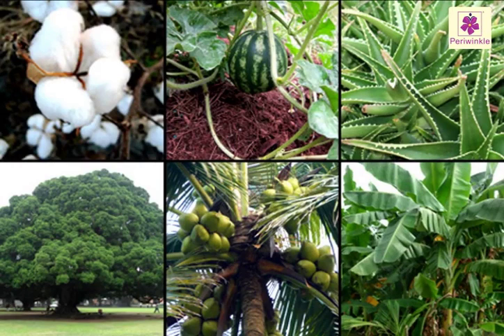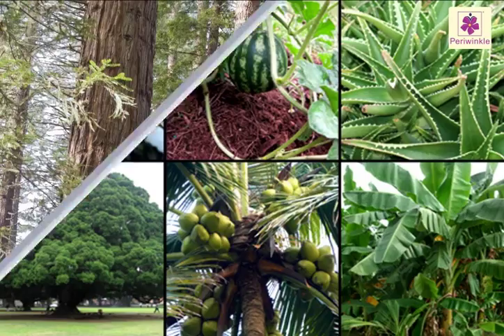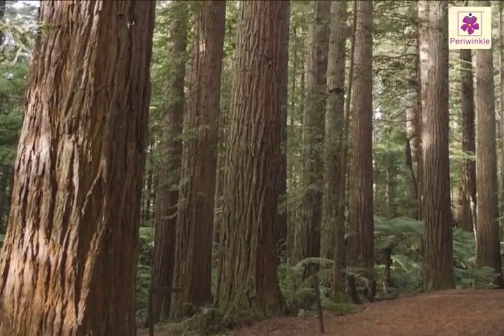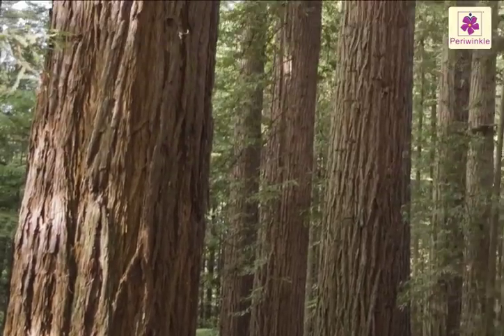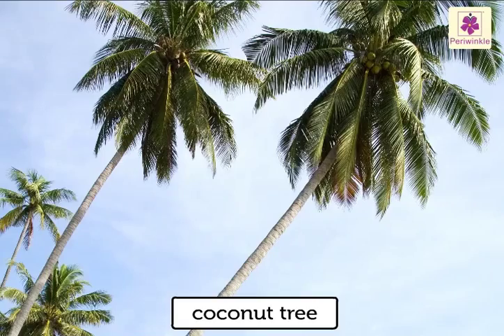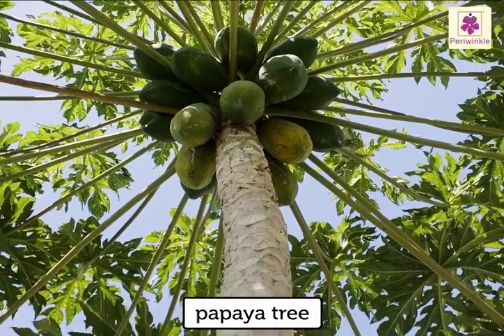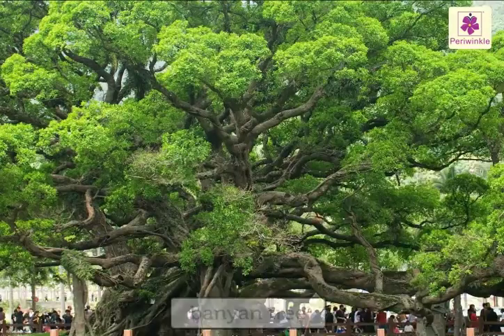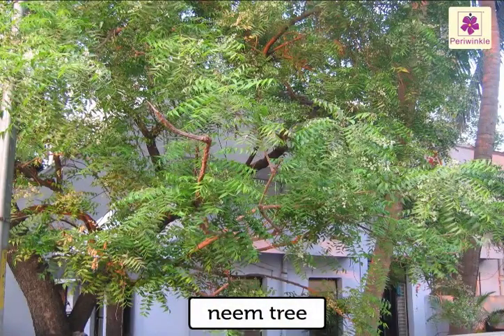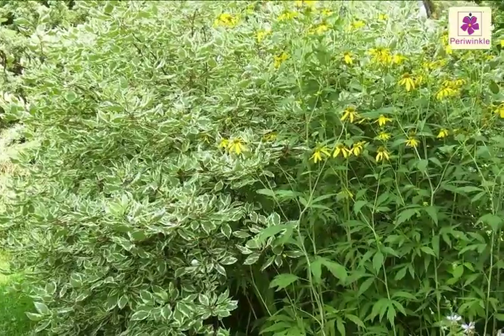Different kinds of plants. Plants have different shapes and sizes. Some are tall and have a strong trunk — they are called trees. Coconut tree, papaya tree, banyan tree and neem tree are some examples of trees.